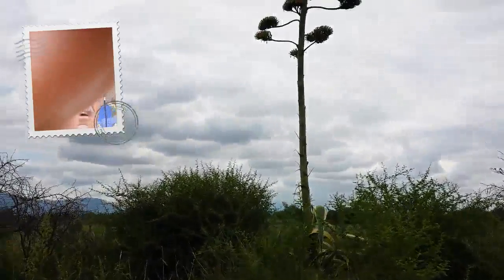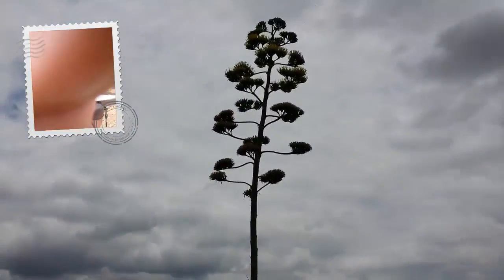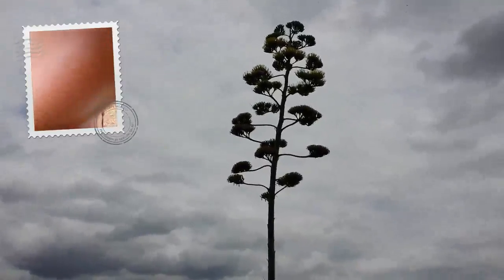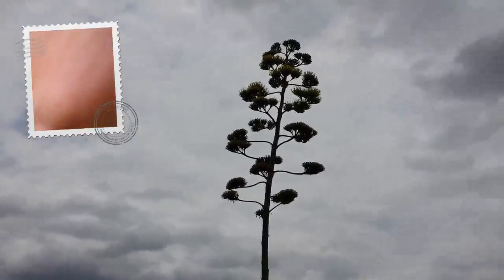There's a lot of them around here. It's beautiful.